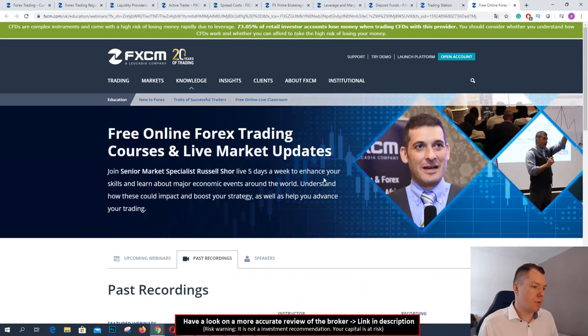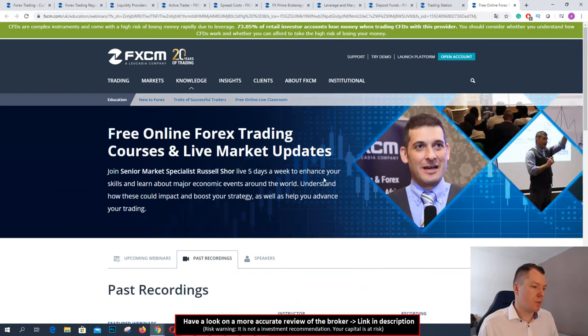So this is FXCM in my opinion — a very good broker for trading forex internationally. They have different branches all over the world, they are multi-regulated, and they are a big liquidity provider. I think it's very worth it to open an account with them. You will find our full review on our webpage linked in the info box below. Check that out for more information. Thank you for watching — I think you now have a good overview of FXCM and how it works.